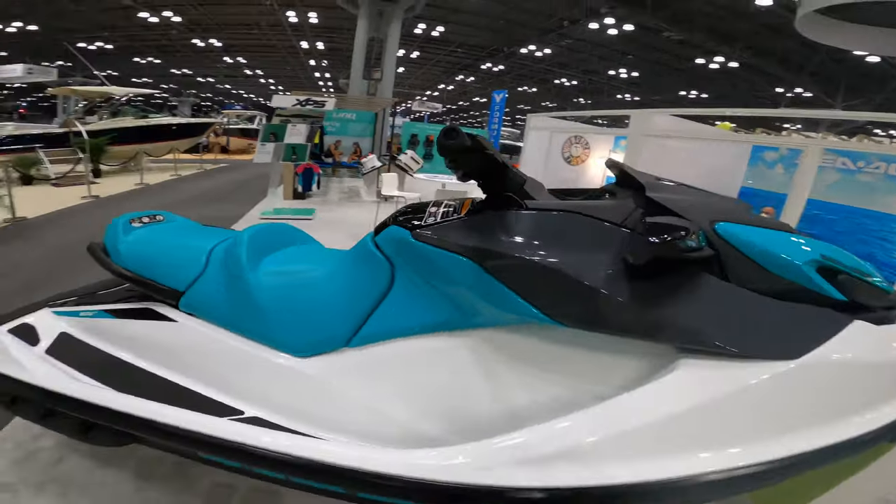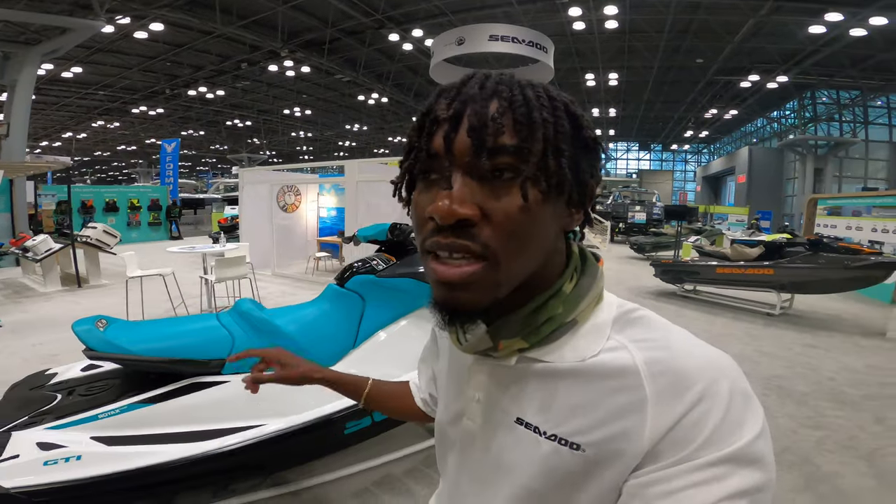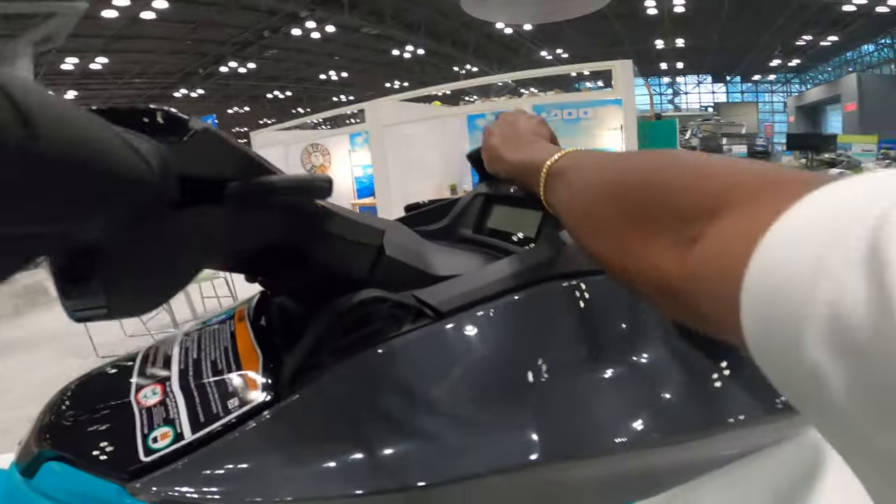Here we have the Sea-Doo GTI. This is the platform the Sea-Doo Fish Pro Scout is actually made from — you'll be able to see the resemblance once I get over there. You have your front storage right up in here.